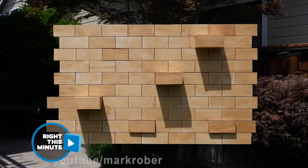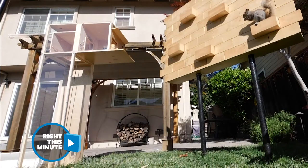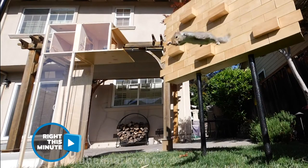The next obstacle is a wall of moving bricks. Those bricks randomly move in and out, kicking the squirrel off.